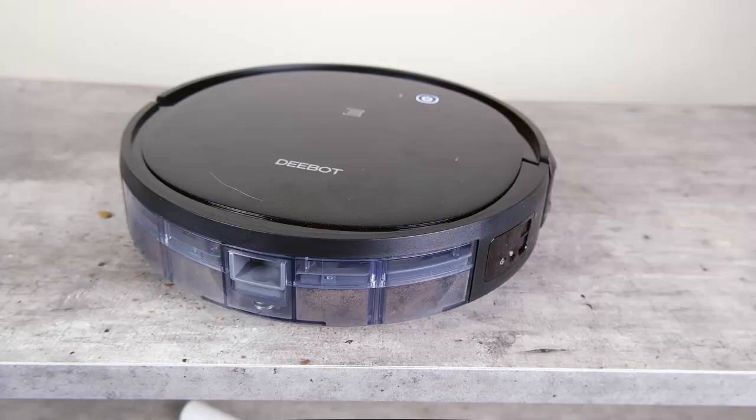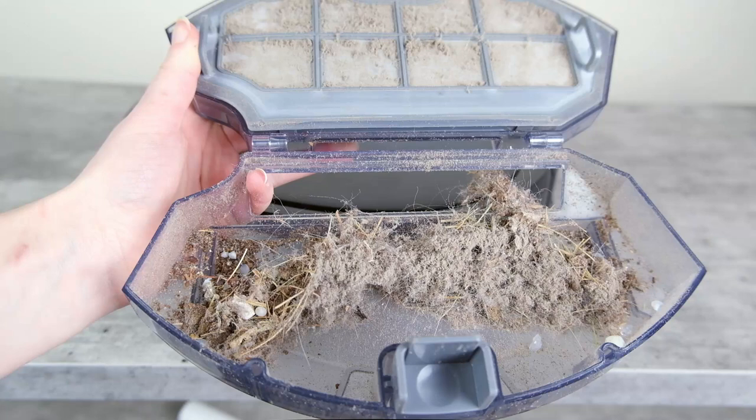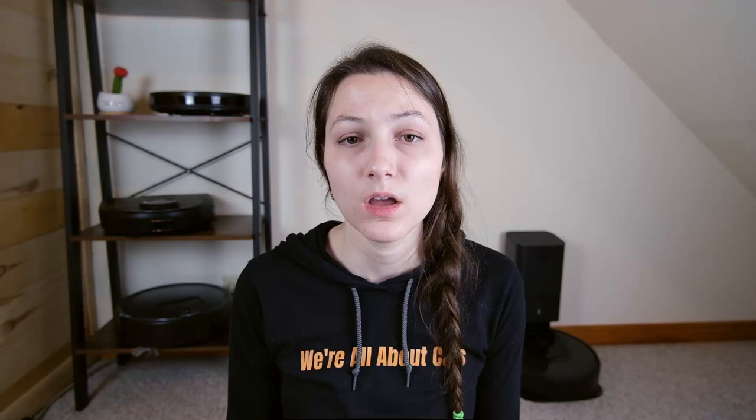This did happen to the more expensive ones as well, just slightly more with the Ecovacs Dbot 500. This robot vacuum has a 500 milliliter capacity, giving you a pretty generous amount of space to collect dust and cat hair before you have to empty it.